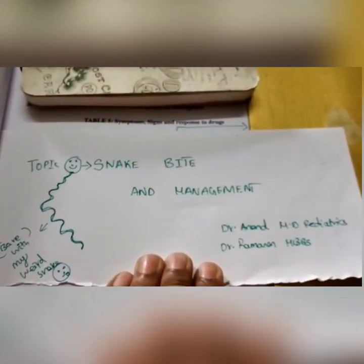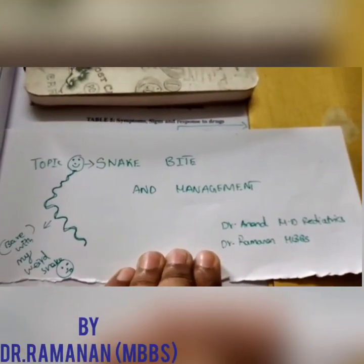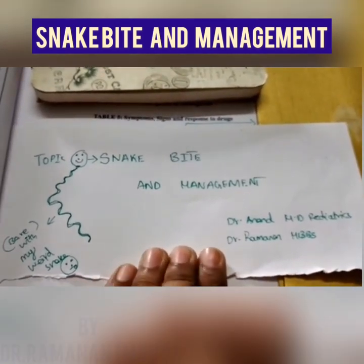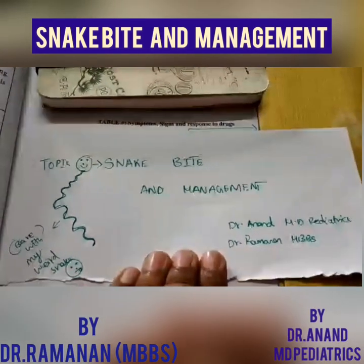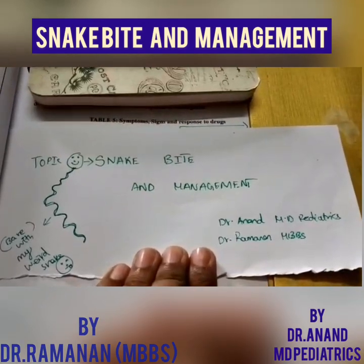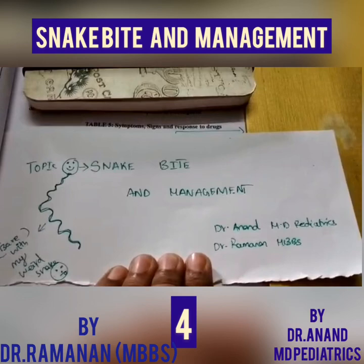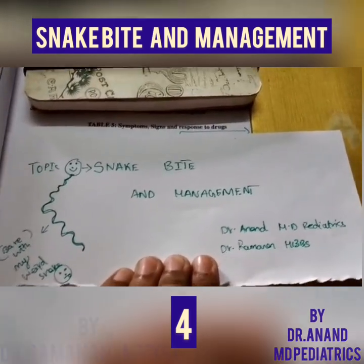Welcome to Pediatrics by Dr. Anand. This is Dr. Ramanan and today's topic is snake bite and management. Before we go into the topic proper, just remember one thing: snake bites are not always venomous. There are only four common 'Big Four' snakes in India which are mostly toxic to us.